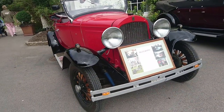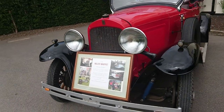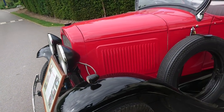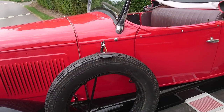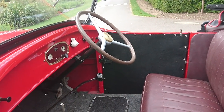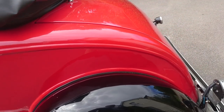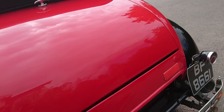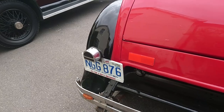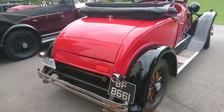This is a 1930 Willys Whippet, imported from America in 1989 and restored about 10 years ago. It looks pretty immaculate. I know nothing at all about these cars — it's a very simple design with beautiful paintwork. It looks like it's got a British Columbia plate as well as a continuation plate on it.